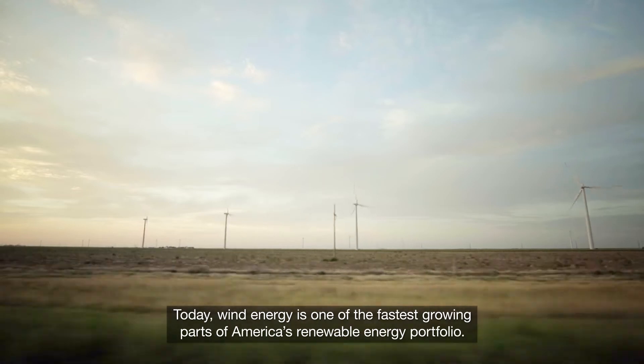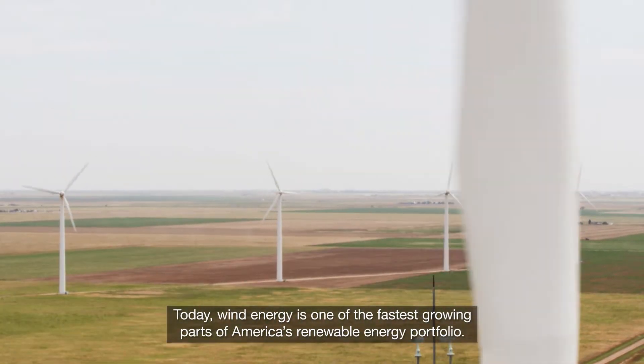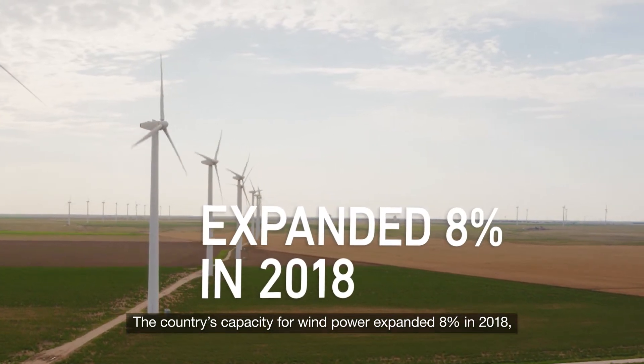Today, wind energy is one of the fastest growing parts of America's renewable energy portfolio. The country's capacity for wind power expanded 8% in 2018,